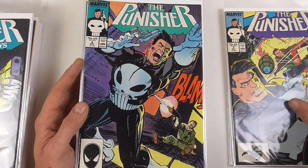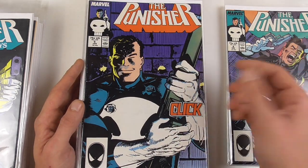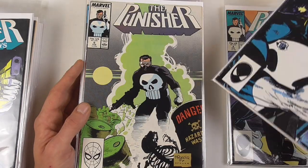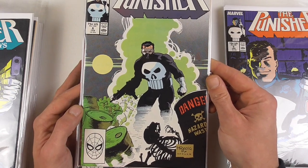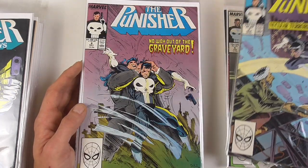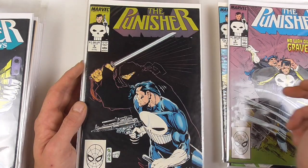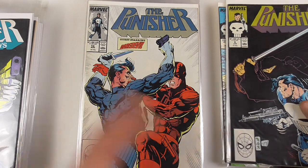I'm not going to name or number all the issues because that's a bit pointless — as you can see which numbers they are. The artwork on these early issues was done by Klaus Janssen, as were the first covers until issue six. Here we have a nice early Mike Mignola cover — really cool cover in my opinion. Then Punisher squares off against some terrorists, and I believe issue number eight is where Whilce Portacio took over the art duties from Klaus Janssen.